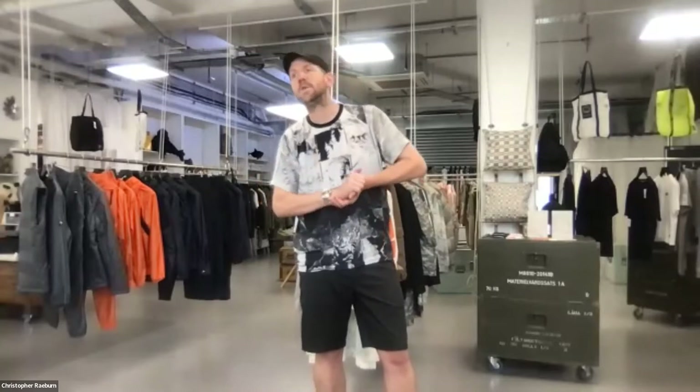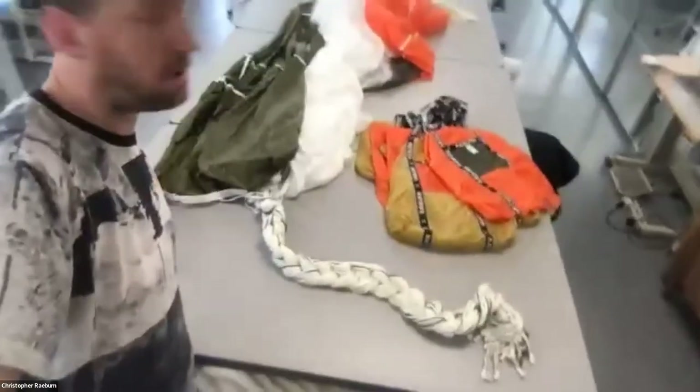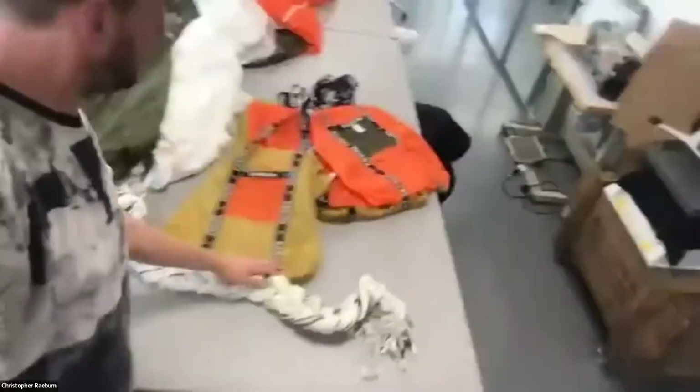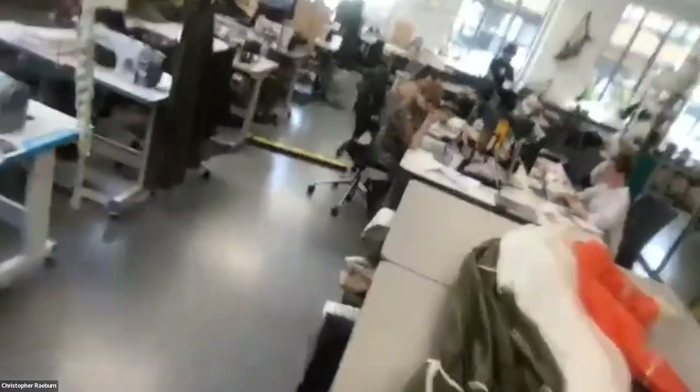For me it sums up beautifully what we're all about as a business — something designed for pure function that also has a playfulness and a really cool narrative. Every year we take parachutes like these and make them into beautiful tote bags, each one completely different. We have a whole studio space where we do everything from making parkas and anoraks.